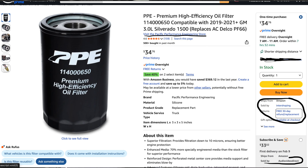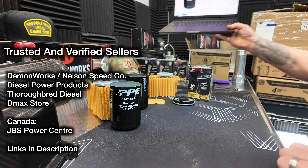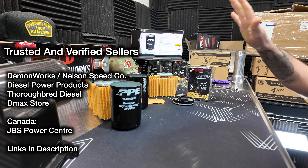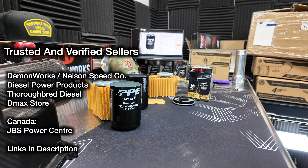We cannot guarantee that these are authentic oil filters. We cannot guarantee that these are fakes either. I'm not saying that these companies are selling fakes, but I'm saying buy from a reputable company. I'm going to say myself, of course — buy from my website and they're all going to be authentic. I have a direct relationship with PPE. But if you don't want to buy from my site or I'm sold out, absolutely go check out Diesel Power Products, Thoroughbred Diesel, D-Max store. Those are all going to be authentic good stuff — you're not going to get any fakes.